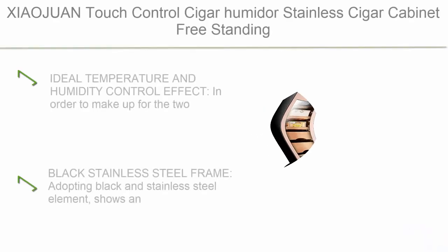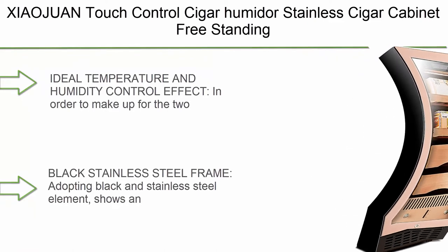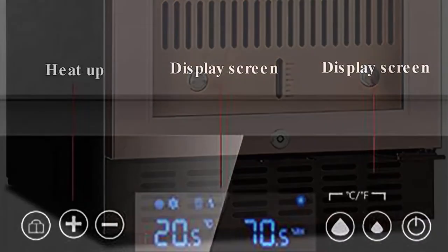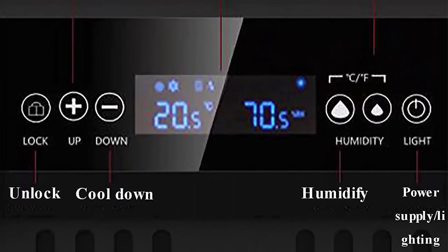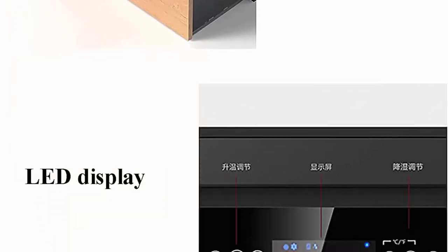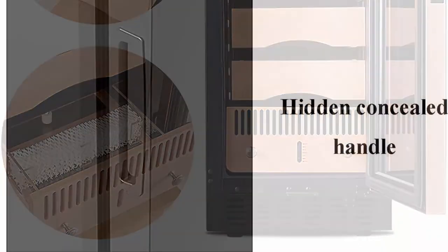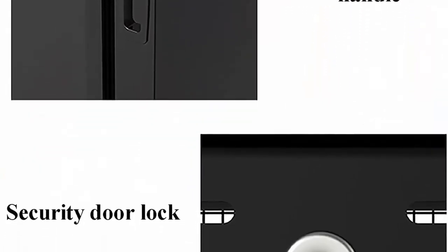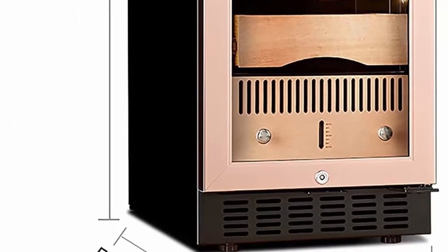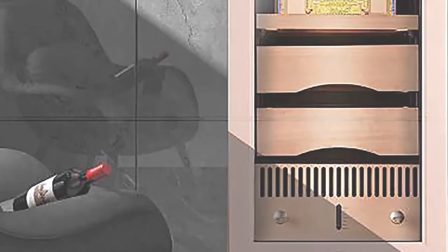Top 5: Ziawan Touch Control Cigar Humidor - stainless cigar cabinet, freestanding electronic cigar cooler humidor with removable wooden shelves, embedded design. Ideal temperature and humidity control effect - to make up for the shortcomings of the traditional humidor, including insufficient temperature control and ventilation, this humidor adopts low temperature control and humidity function, providing high-quality constant temperature and humidity for cigar enthusiasts and collectors. Black stainless steel frame adopting black and stainless steel elements shows an extraordinary artistic sense. This gorgeous cigar humidor, besides stick storage, is also a symbol of identity.